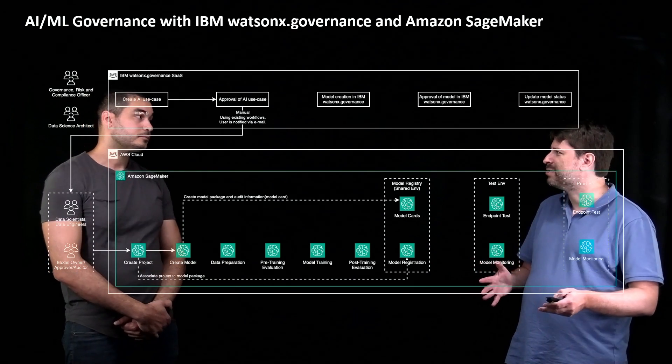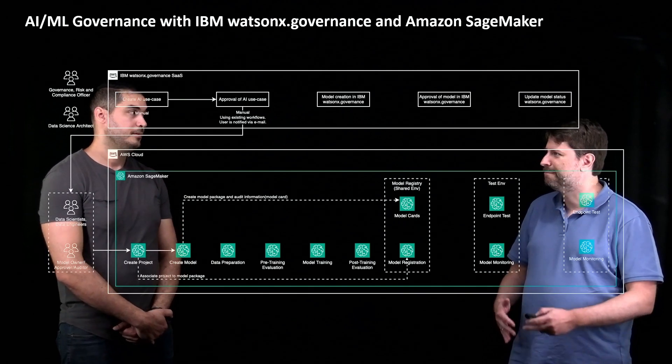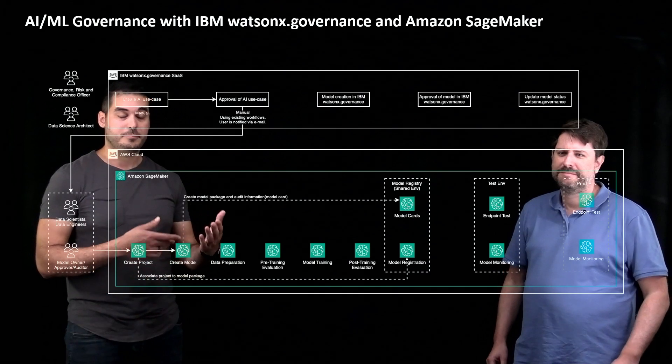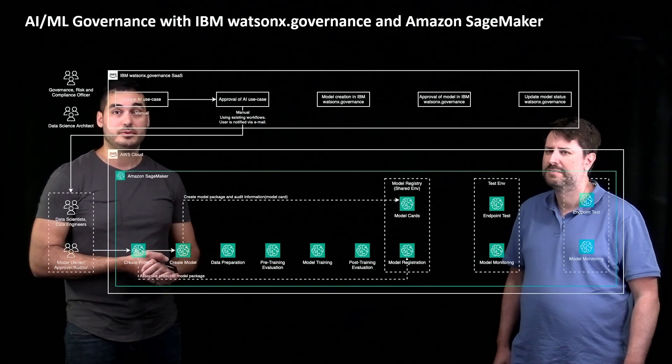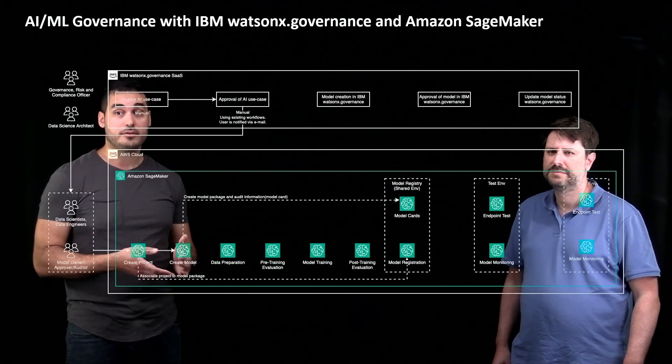If I'm a customer, I can also build my own workflows and customize to design my own use cases as I see fit. There are out-of-the-box workflows to get the customer started, but most customers will do at least some kind of configuration to the workflows and the assessments, and both of those are possible.